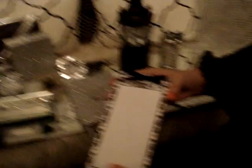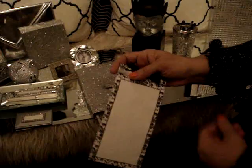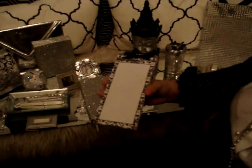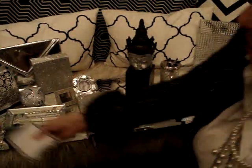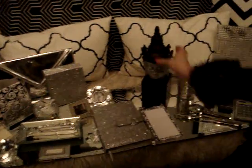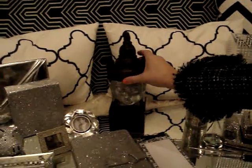Here we have a little memo pad — it's the type that you peel off. This one I use when I'm going out right away, trying to do errands, and I want to do some grocery shopping — I just write things down here. This actually goes with the command center in my kitchen. Then I have a little spiritual Buddha going on here as well.